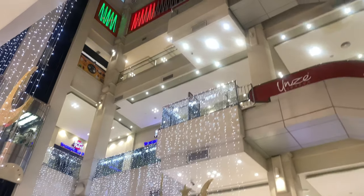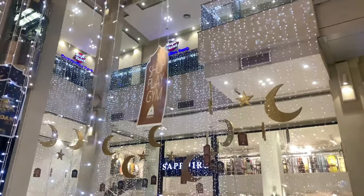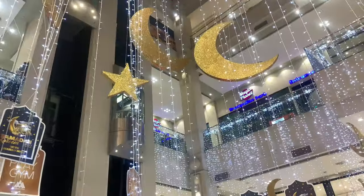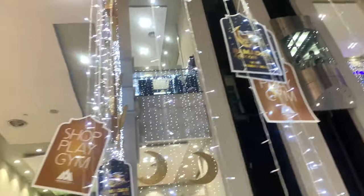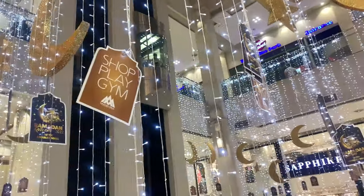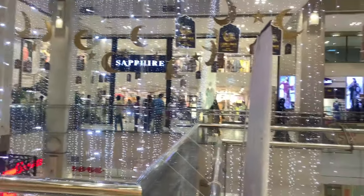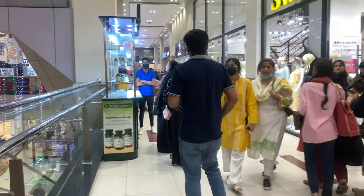Amanah Mall is not as big as Packages Mall, but it has four or five floors with different things on each. You can eat here — Ramadan Kareem cream. Ramadan decoration is everywhere.